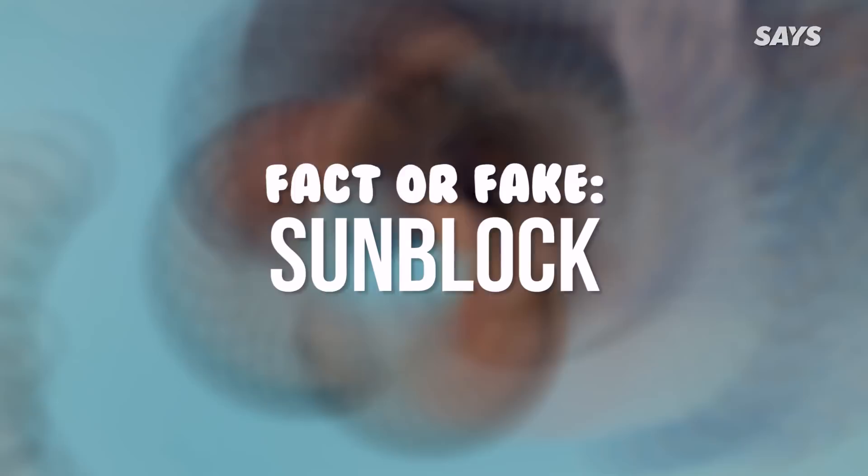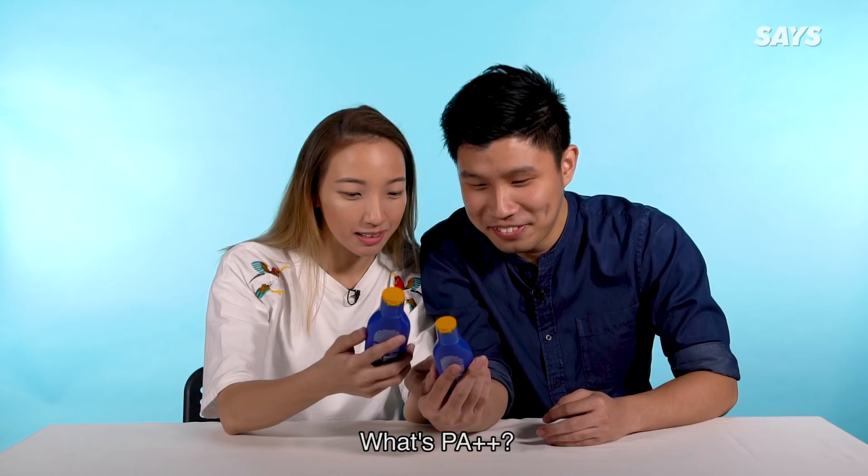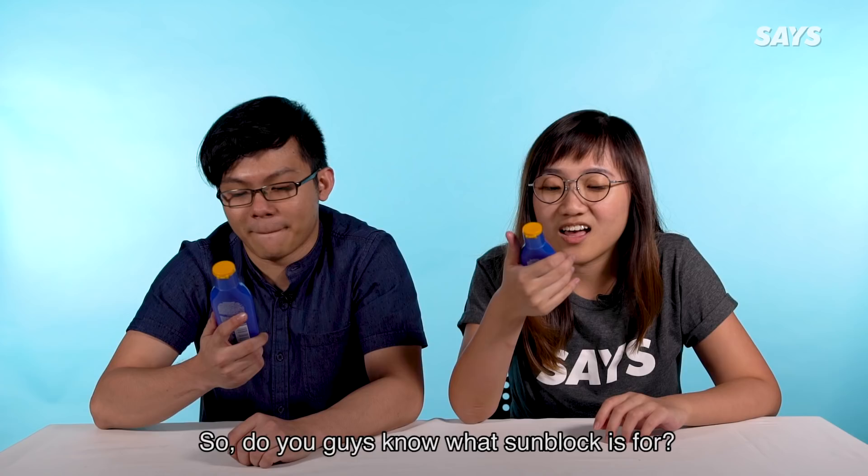You can't protect the sun 100%, but the maths makes sense. Today we're going to talk a bit about sunblock. As you can see, there are two Nivea Sun SPF 50 sunblocks in front of you. That's PA++.